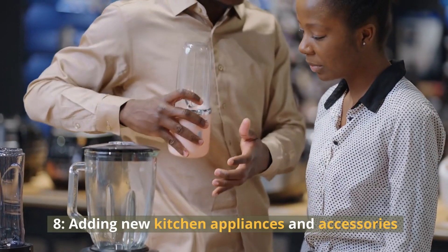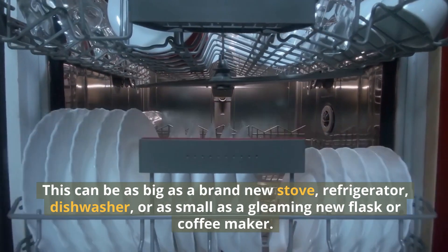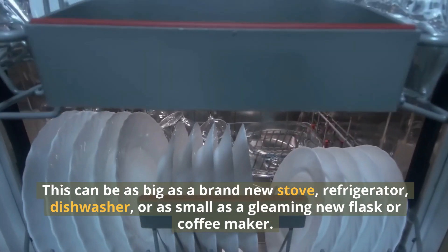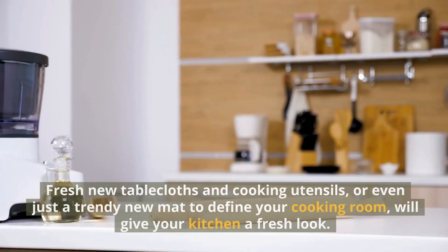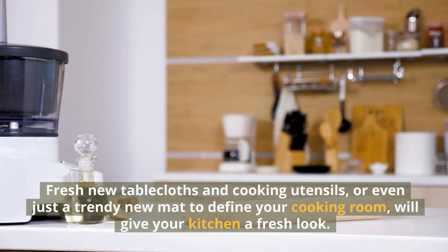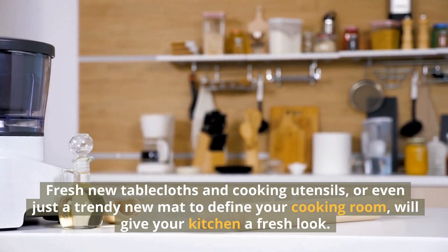8. Adding New Kitchen Appliances and Accessories. This can be as big as a brand-new stove, refrigerator, or dishwasher, or as small as a gleaming new flask or coffee maker. Fresh new tablecloths and cooking utensils, or even just a trendy new mat to define your cooking room, will give your kitchen a fresh look.